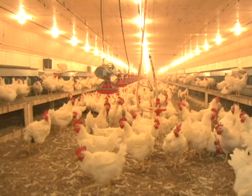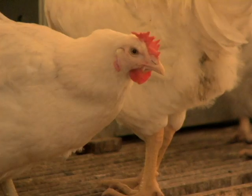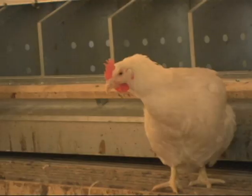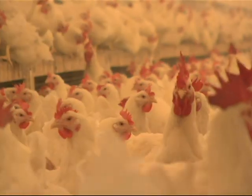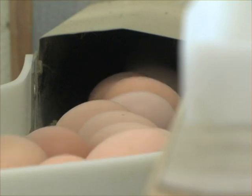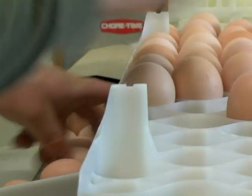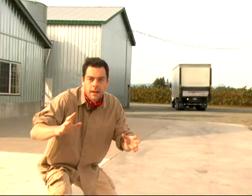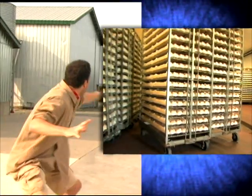An egg used to hatch a broiler chicken comes from a farm that has broiler breeders, where there are roosters — or boy chickens — and hens — girl chickens. A hen will lay up to 150 eggs in her lifetime, but only fertilized eggs will hatch. Eggs can only be fertilized if roosters and hens meet.